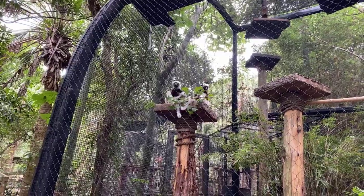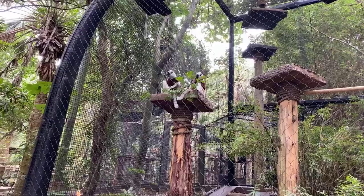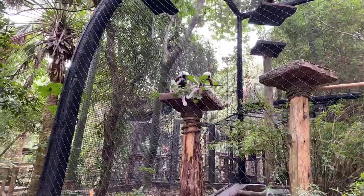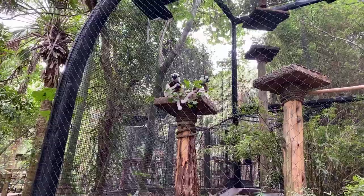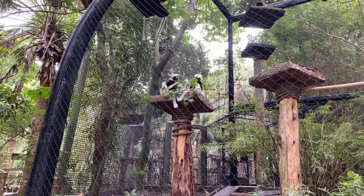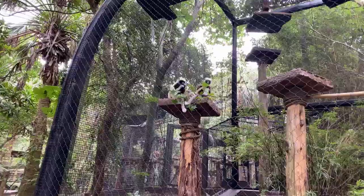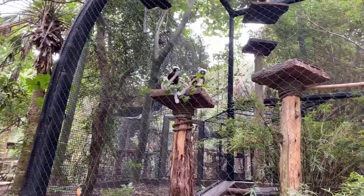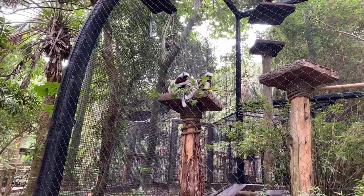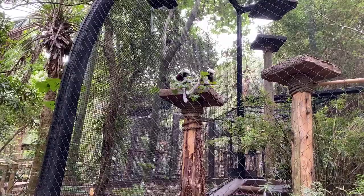Like all lemurs, these guys have special modifications that you don't see in other primates. For instance, their lower incisors are what they call a tooth comb - they're very small and actually look like the teeth of a real comb, and that's what they use for grooming. To aid with that, they also have what's called a second tongue underneath their tongue - a little white pointed appendage that's pushed through the tooth comb to clean the hair out.